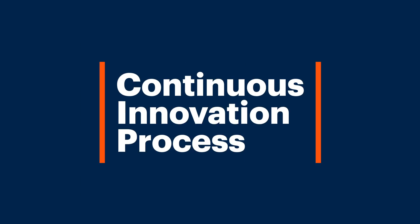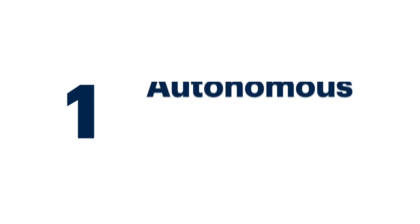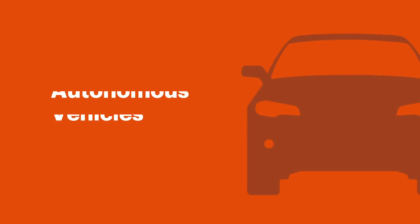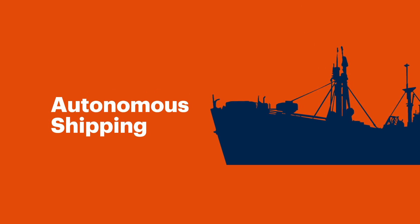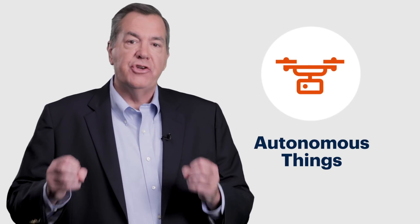It's the convergence of all of this, using it to support a continuous innovation process. Autonomous things is the first trend on our strategic technology trend list. It's about using AI technology to drive new capabilities in hardware and software systems — on the land with autonomous vehicles, in the air with drones, and even on the sea with autonomous shipping.